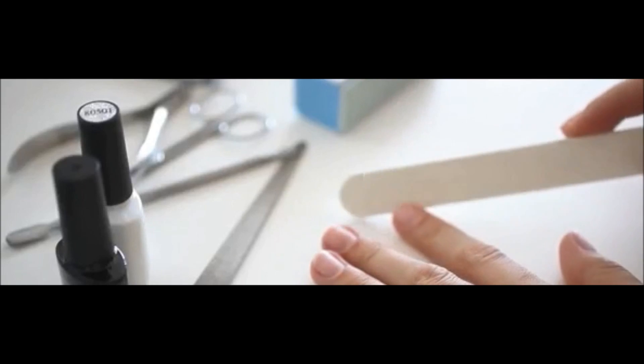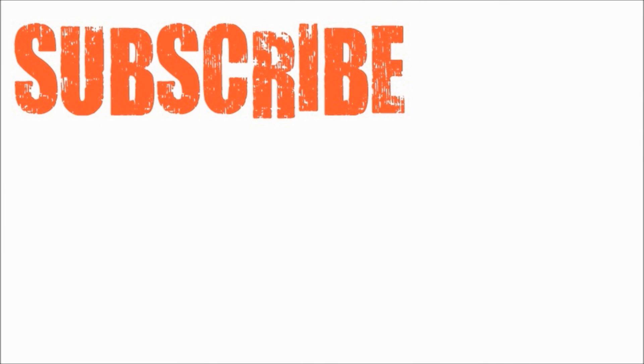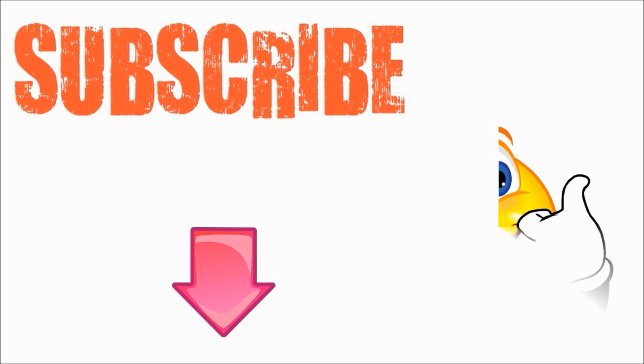I hope you realize now how your nails can show exactly how healthy you are. If you've enjoyed this video, please give it the thumbs up and don't forget to subscribe to my YouTube channel. Thanks for watching and bye for now.